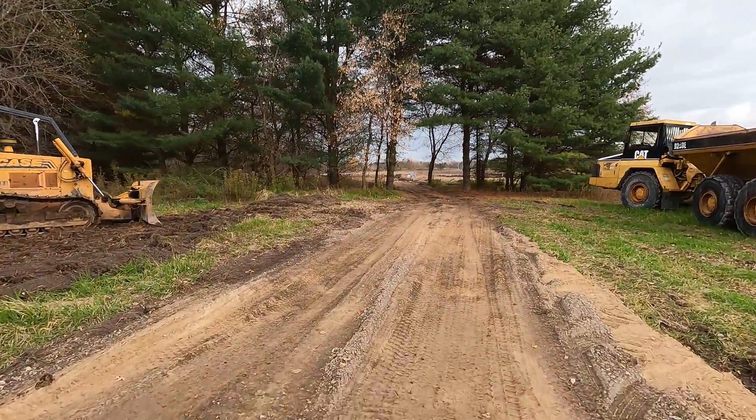It is pretty cool being out here for the very first time since we actually have an outline able to visualize the house here. It's a lot different than seeing it with flags.